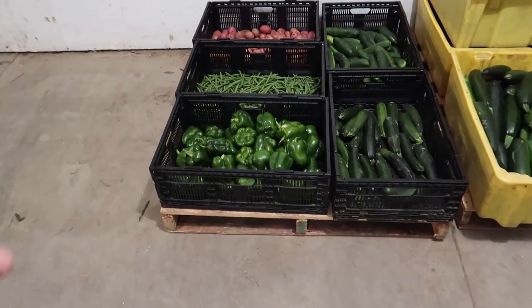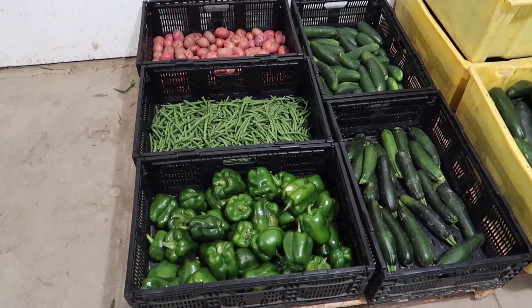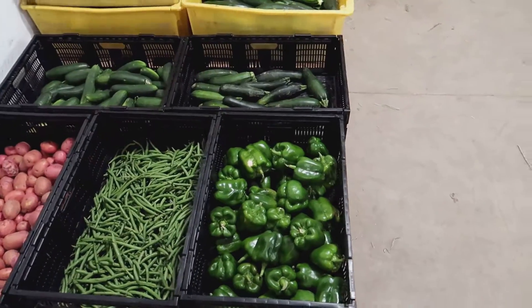Back in the cooler — these are the display crates for the trailer. We just need to fill these up, top them off, and get them on the trailer.